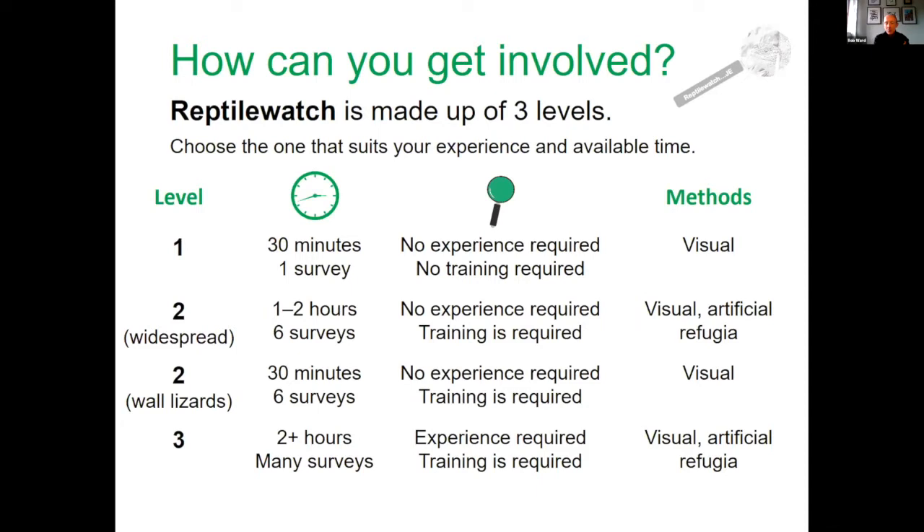Level two is focused on pretty much all of the reptiles except for wall lizards, which have a separate focus because they're quite specialist in their habitats. The main level two approach takes around one to two hours, you'd normally do six surveys in a year, and you'd combine visual searching with what we call artificial refuges — sheets of tin or roofing material that reptiles use, making it easier to detect slow worms and grass snakes. There's also a level two wall lizard survey because of their affinity for fortifications and stone walls.